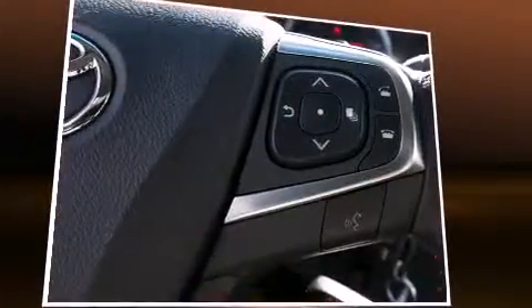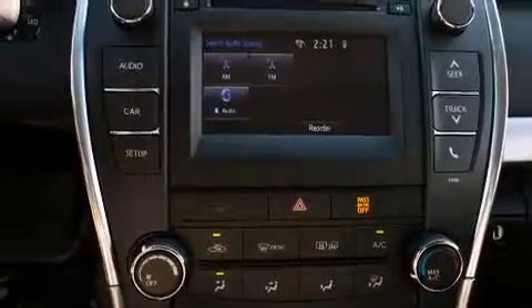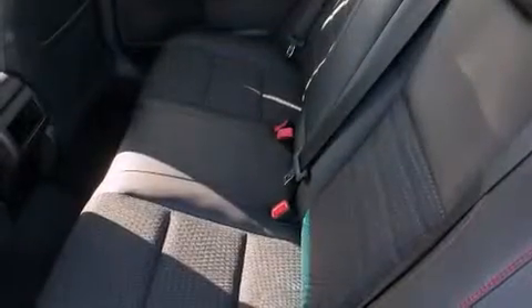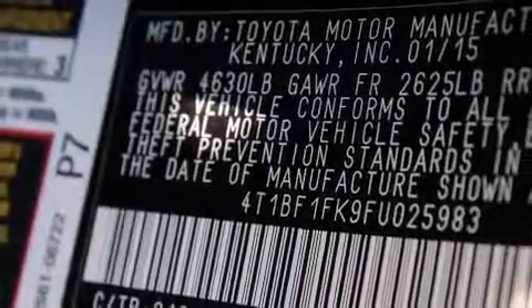Both high fuel economy and flexible performance are assured by the six-speed automatic transmission. It's equipped with tons of terrific amenities that won't break your budget, such as remote keyless entry, delay-off headlights, and front and rear reading lights.